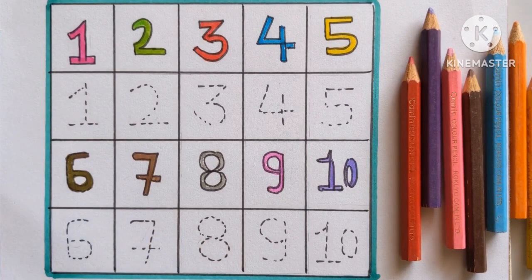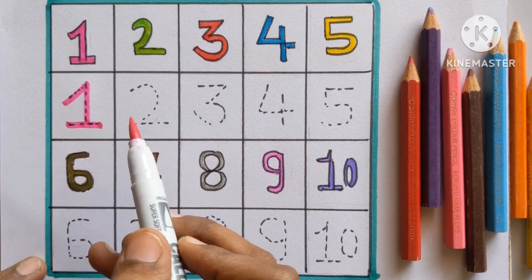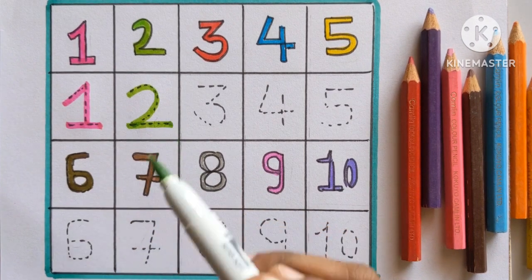One. One with a pink color. Number two. Light green color.